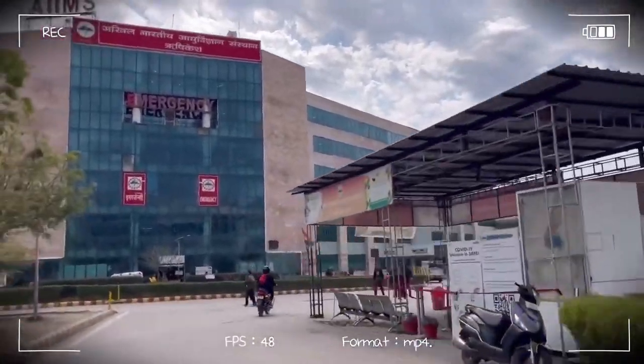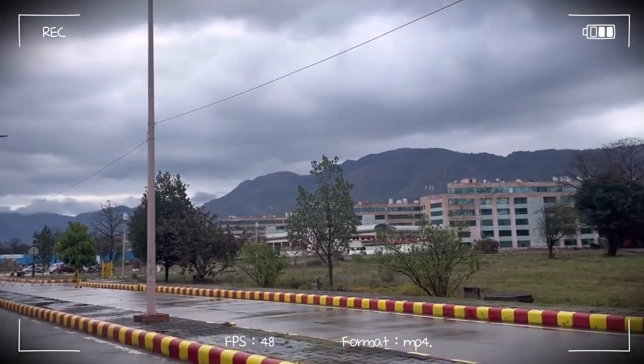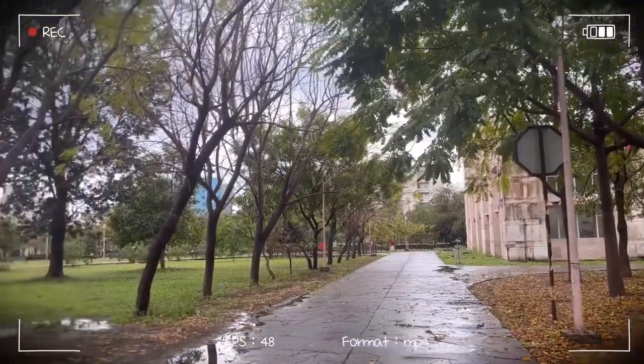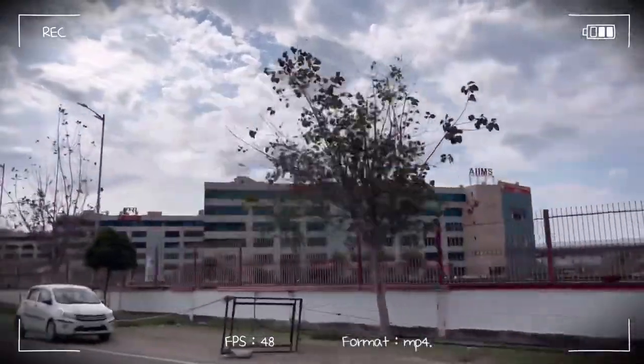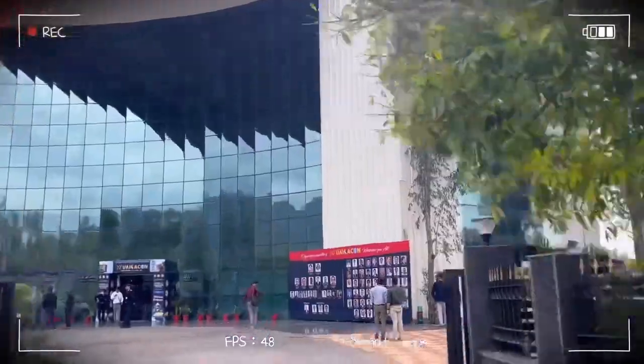Welcome, or welcome back to my channel. This is finally the campus tour video which you people have been requesting for so long, but finally I have time to edit and here it is. I want you guys to sit back and just admire the beauty of this beautiful campus.